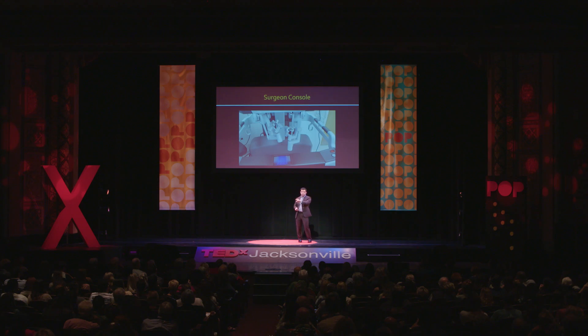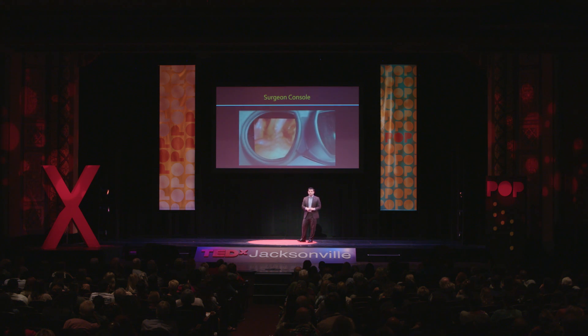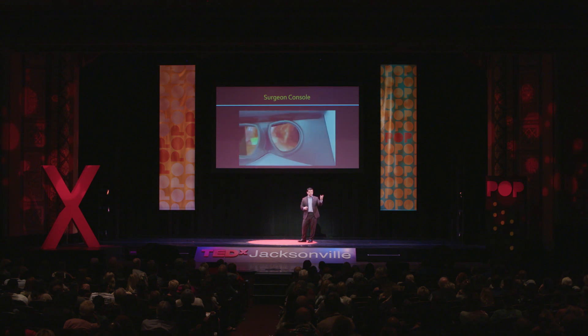This is the surgeon console. When I sit on that console, that's what I move, and it moves the arms of the robot. Unfortunately I can't show you the three-dimensional vision I see, because each eye projects differently. But I can see the organs in the body in three-dimensional fashion, just like I can see my hands, which allows me to perform much more precise surgery than I would have been able to do otherwise.